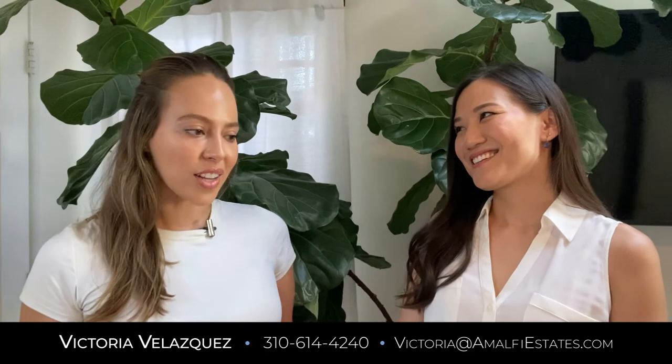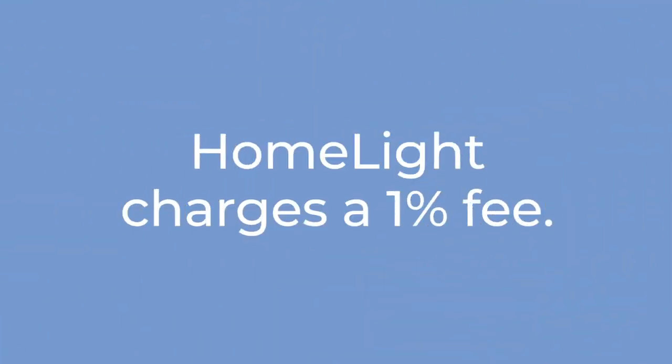What are the fees? What does this cost? What's the catch? We do charge a really small fee — it's just 1%. But considering that HomeLight Home Loans doesn't charge any other lender fees, that's the only fee you'll be seeing. And good news: if the escrow period is 30 days or longer, we're actually waiving that fee altogether.